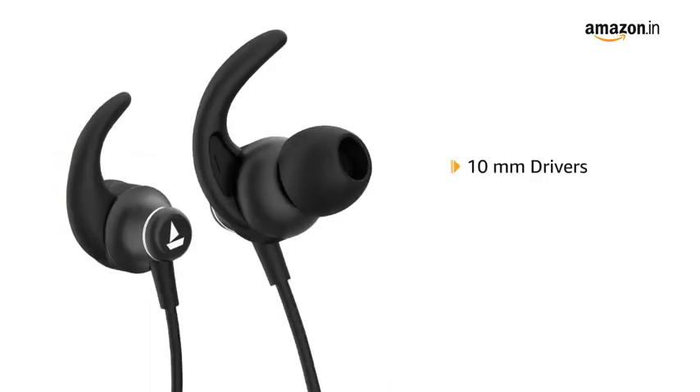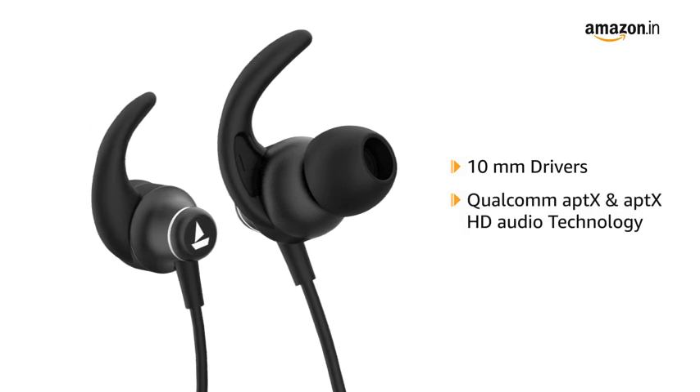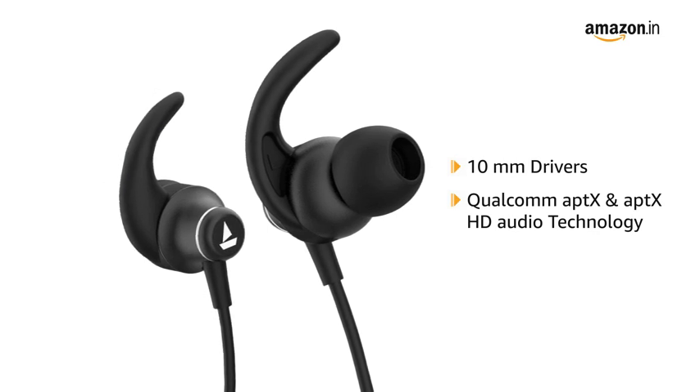The 385 V2 comes with 10 mm drivers that pump out your favorite tunes with signature sound. It has Qualcomm AptX and AptX HD audio technology that delivers a real-time smooth immersive auditory experience.